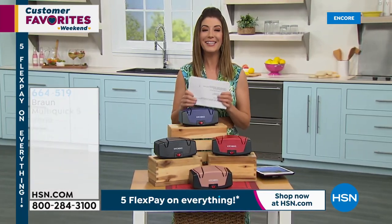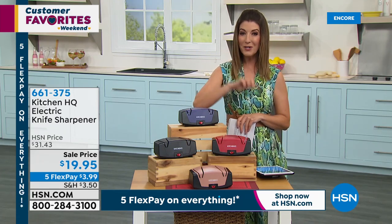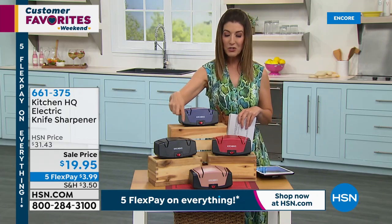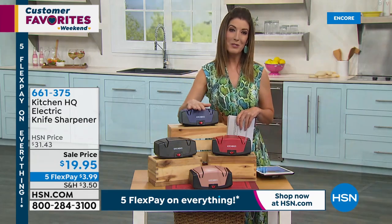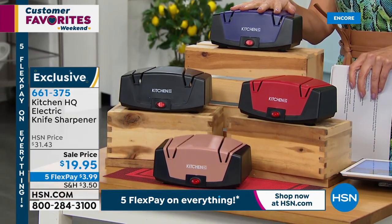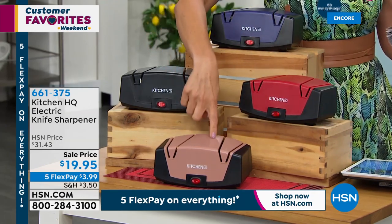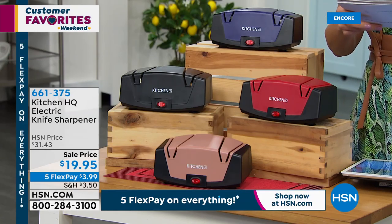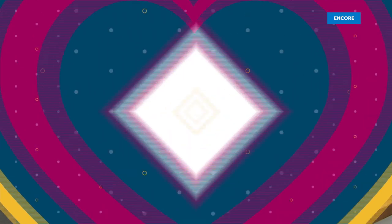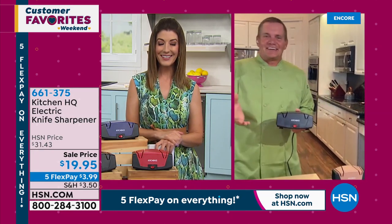Coming up next: a knife sharpener from Kitchen HQ, an HSN exclusive brand, at the lowest price ever — $19.95 for today only. Available in blue, red, black, and taupe. It hones and sharpens in one electric unit. Kitchen expert John Florell joins via Skype to demonstrate. Everybody has a drawer full of dull knives — this sharpener keeps all your kitchen cutlery perfectly honed.